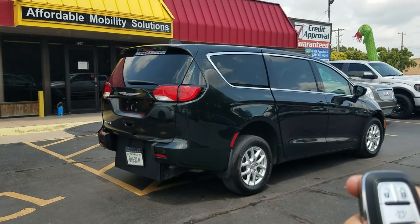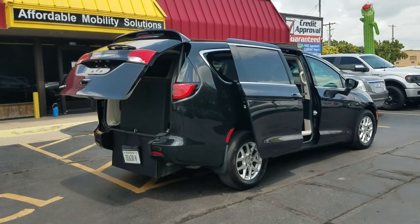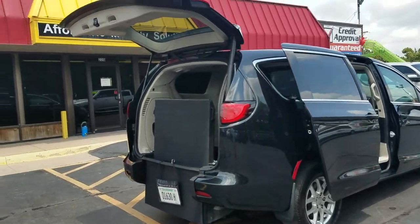Good afternoon, my name is Jeremiah with Affordable Mobility Solutions. Today I'm shooting a video of our 2016 Chrysler Pacifica. With the touch of the key fob, I can operate both sliding doors in the rear.